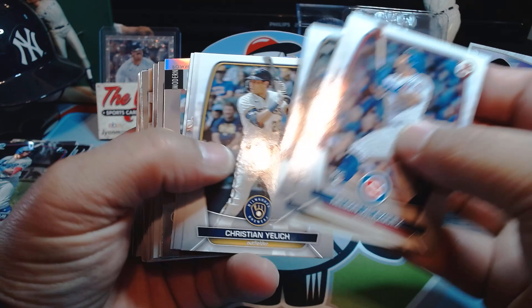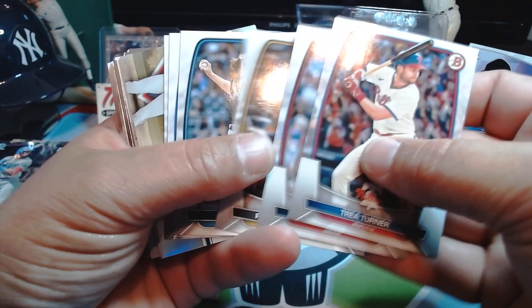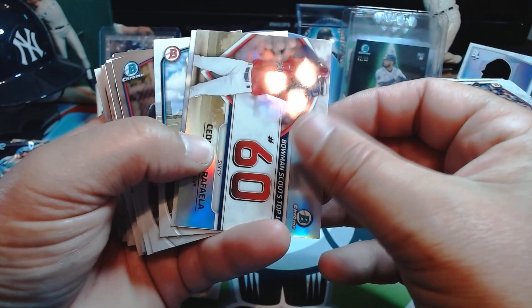We got Oscar Colas. I'm gonna go ahead and call him Gabby Martinez. Cedeno, Cam Collier — I feel like I recognize that name. There's a Rafaela from the Red Sox, number 60 overall prospect. Elijah Green.